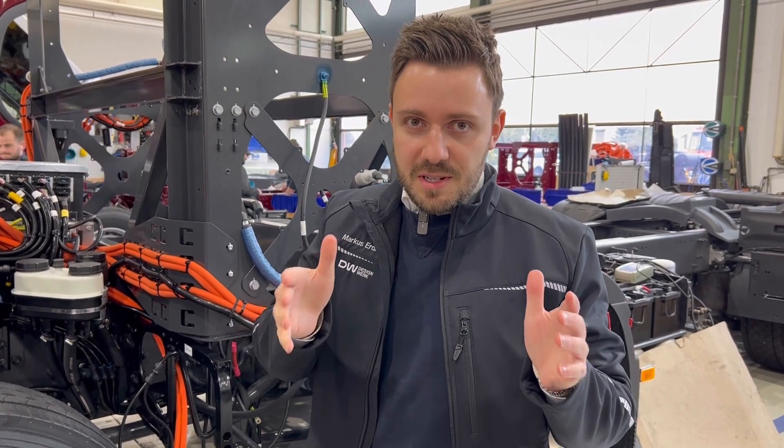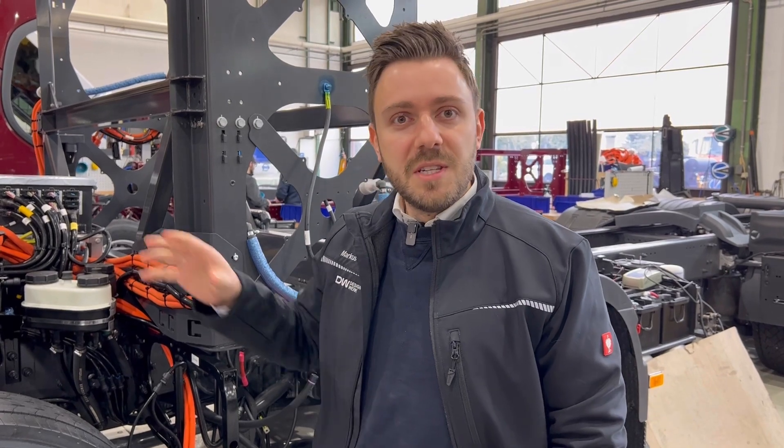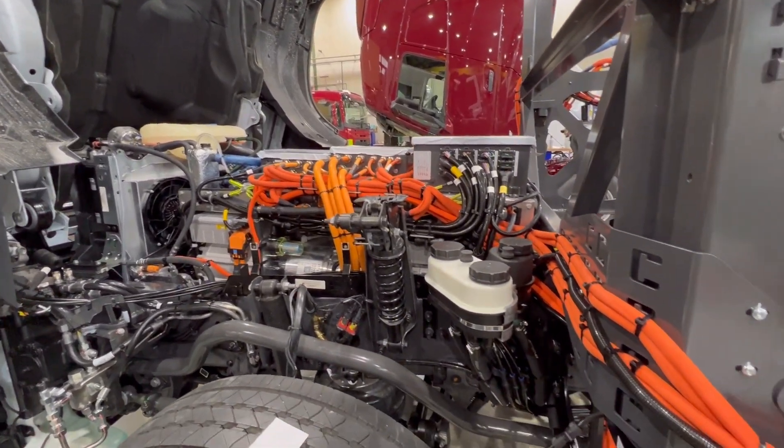Compared to a traditional diesel vehicle operated in Switzerland, we deduct approximately 80% of CO2 emissions, including battery production. So it's a very nice green path forward.